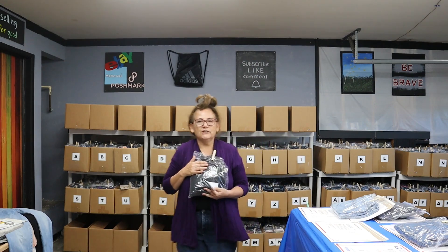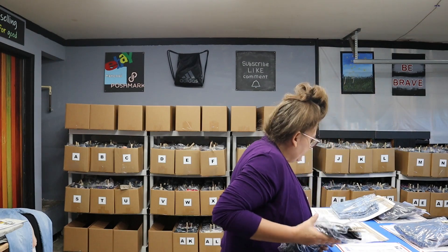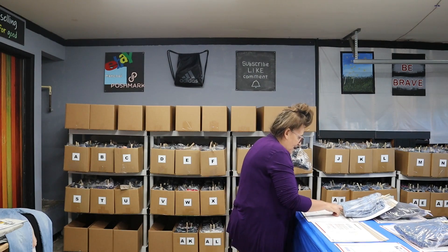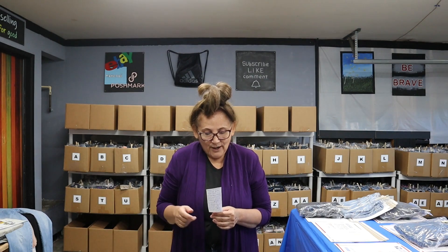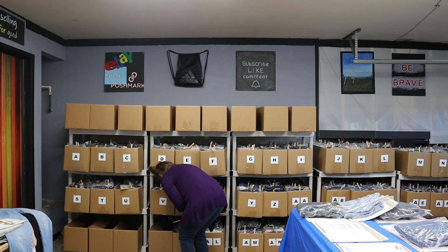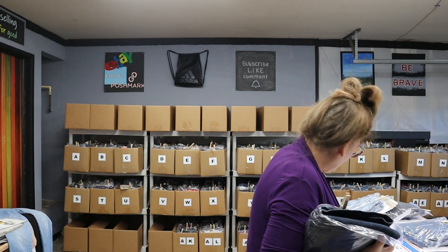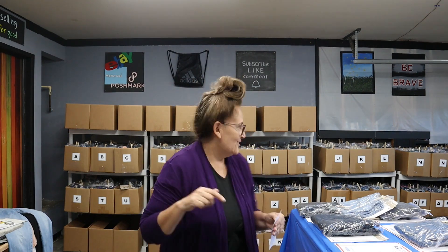For AI017, the buyer emailed me in the morning asking for the leg opening measurement. I went ahead and measured it right on eBay, sent her the information, and she purchased them that night. I try to be on the app, and since I was home I was able to get that done quickly. Next is another eBay sale, AK005 — one of my favorite brands, Not Your Daughter's Jeans.